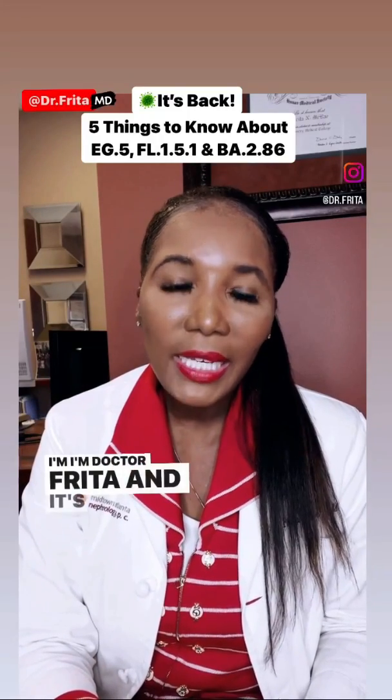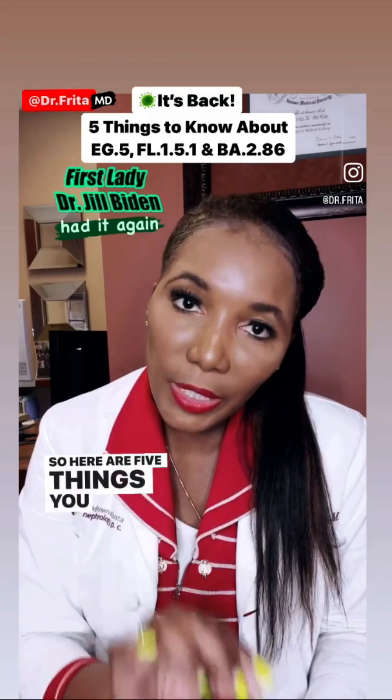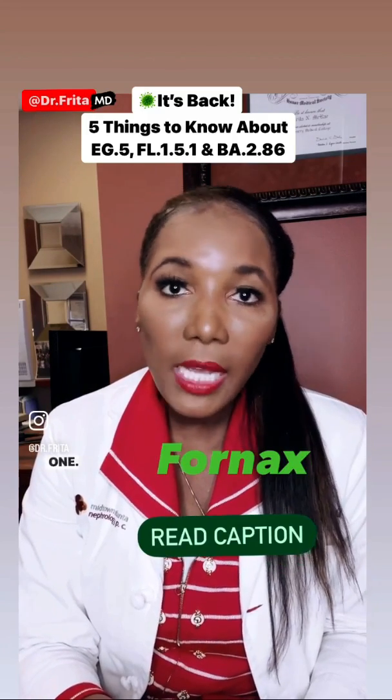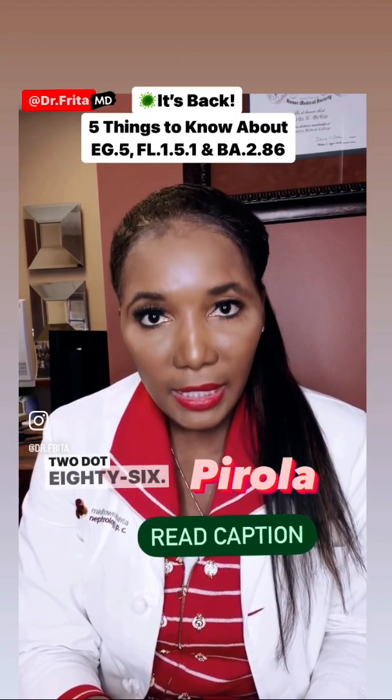I'm Dr. Freda and it's back. COVID is back. Here are five things you need to know about the variants EG.5, FL.1.5.1, and BA.2.86.